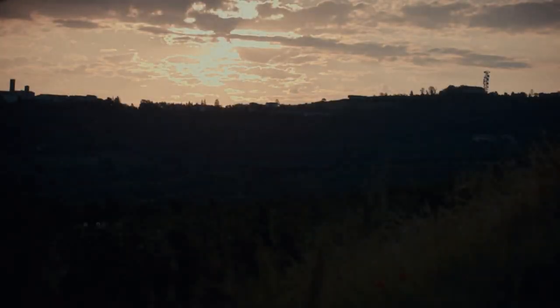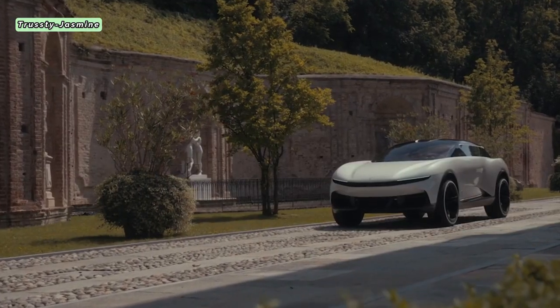Welcome to a new era, a new dimension of Pininfarina design. In the realm of electric vehicles, the consensus is clear: sleek, futuristic design is paramount.